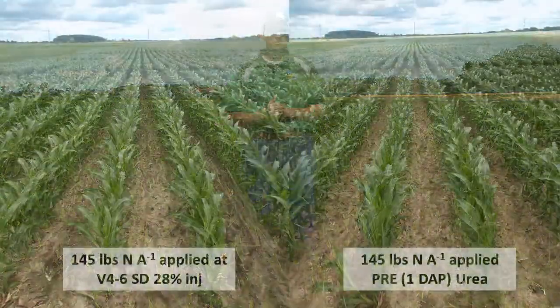In these two photos, on your left is the plot that received no nitrogen at planting and its full 145 pounds of nitrogen per acre applied in a one-pass system at the V4-6 timing. When you compare this to the picture on your right — corn that received 145 units as a pre-emerge application one day after planting — you'll notice some degree of nitrogen stress going on with the corn that received nothing at planting.